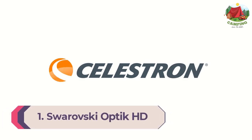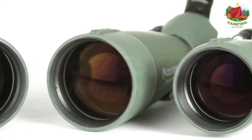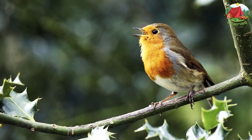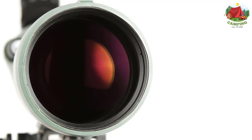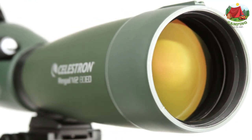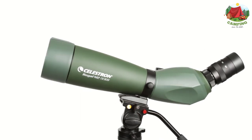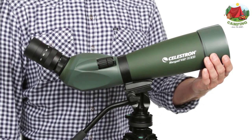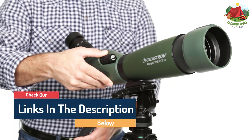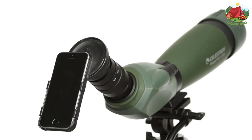Number 1: Swarovski Optik HD ATS 20-60x80 Spotting Scope. The Regal M2 ED spotting scopes are optimized to provide the sharpest images available during both day and night. It is an ideal choice for birdwatching, observing nature, long-distance viewing, and casual astronomical observing, providing advanced features including extra low dispersion (ED) glass, XLT lens coatings, a dual focus mechanism, and a lightweight magnesium alloy body that is strong, durable, and weather resistant. It also includes a T-adapter ring for digiscoping with your DSLR. Fully waterproof and fog-proof, the armored magnesium alloy body makes an ideal addition to your field gear.